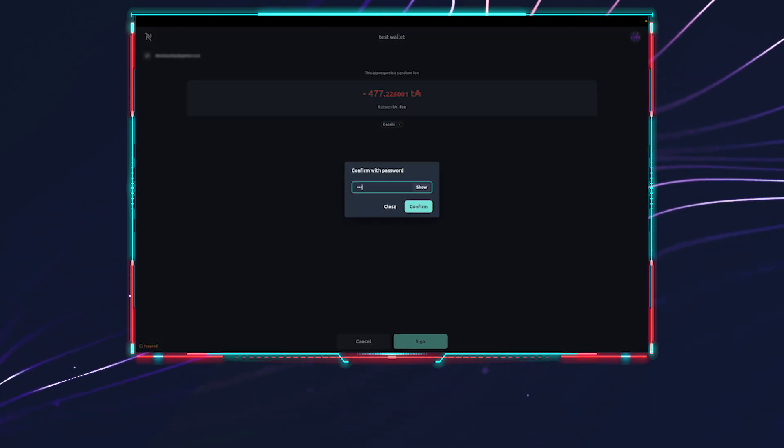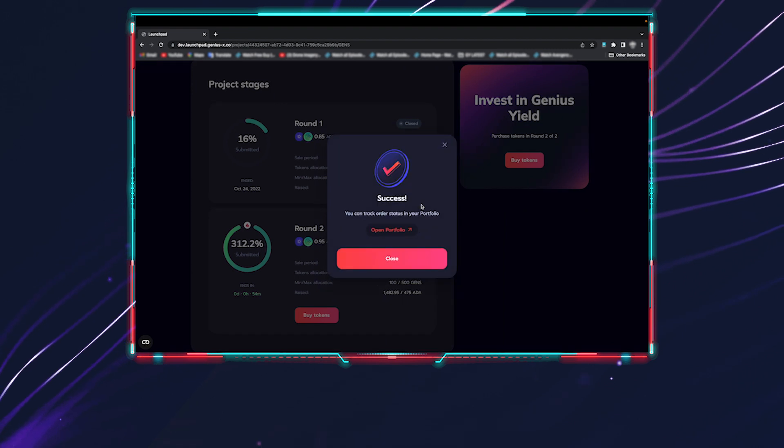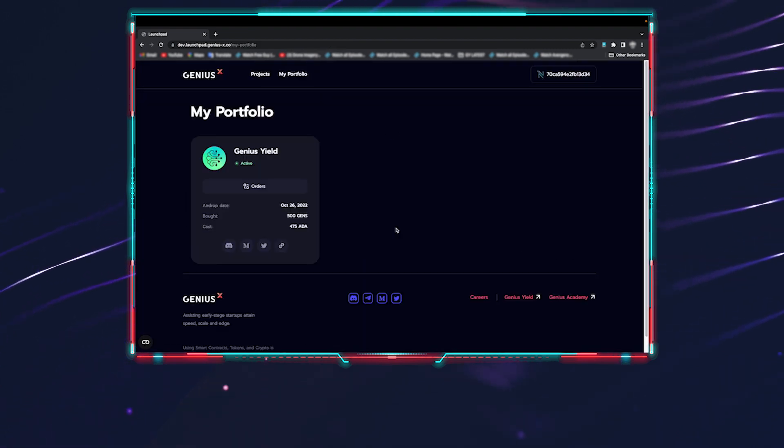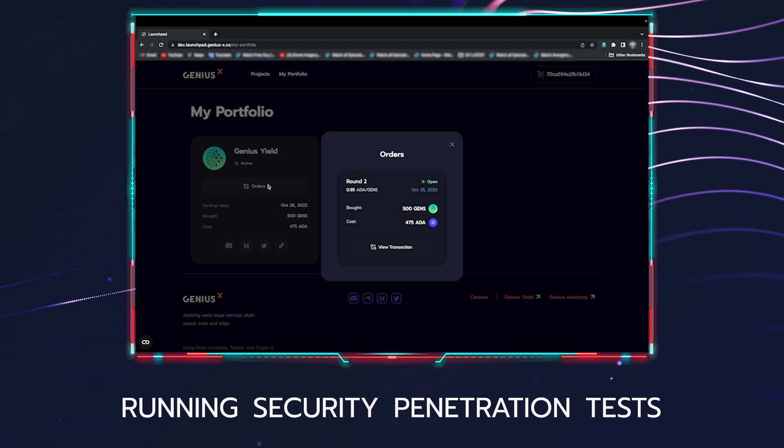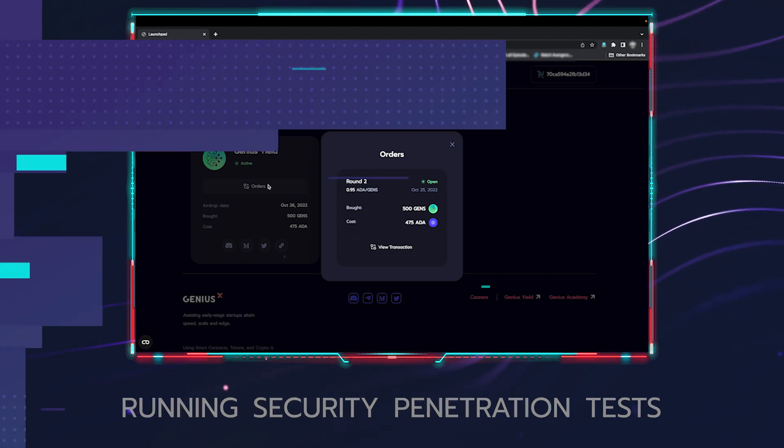The goal of this public testnet is to demonstrate the functionality of the Launchpad to the public, but also to stress test all our systems and run a number of security and penetration tests to make sure the app works as expected. We welcome your feedback — please let us know of any issues you encounter. Depending on how well the testnet goes, our goal is to launch to mainnet shortly after and execute the GenX token sale in four rounds, each round about four days. Stay tuned on our social media for more announcements.